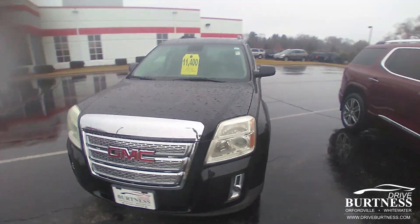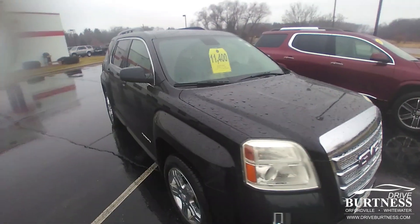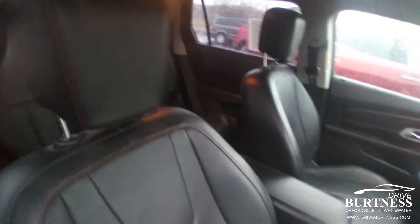Hello everyone, this is Matt Miller at Burtness Chrysler Dodge Jeep Ram in Whitewater, giving you a quick walk around on the 2013 GMC Terrain that we have here on the lot. It's a nice one — leather interior, clean. It's a 2013 but it's very nice inside, very well kept.